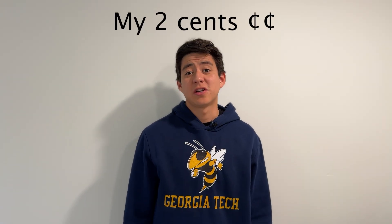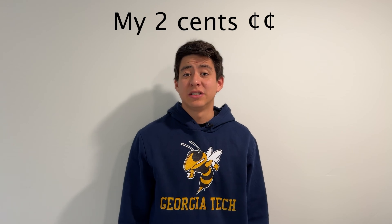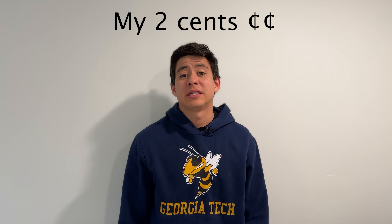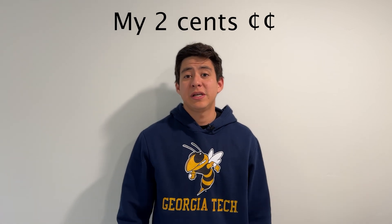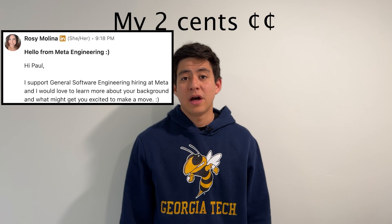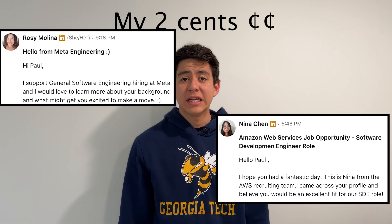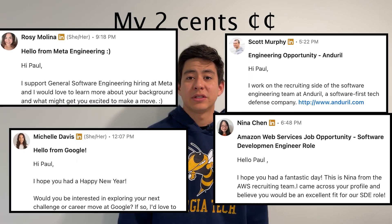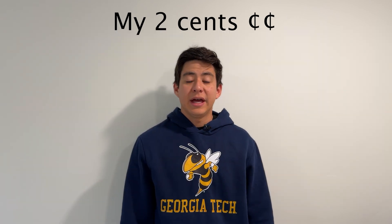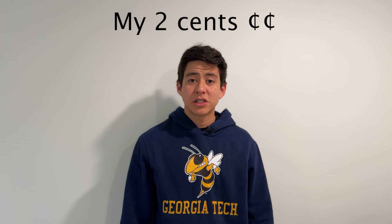From my own experience during the OMSCS: Meta came directly to our CS 6601 AI class and asked people to submit resumes. During the program, I was also frequently reached out to on LinkedIn by people at companies who saw my degree and wanted to talk. A lot of the job search comes down to your specific skills, but the OMSCS offers a wide range of classes.